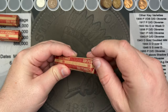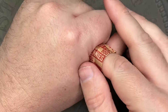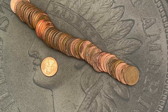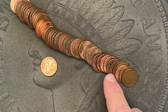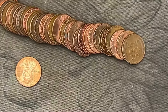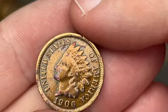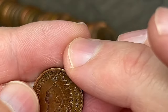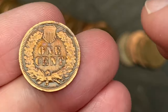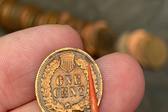Let's see what's on our next roll. No wheat cent ender this time, so we're two out of three for wheat cent enders. There are some shiny coins in this one. The ender — let's zoom in — it looks like a polished Indian Head cent. Yeah, this one has been polished and shined up.